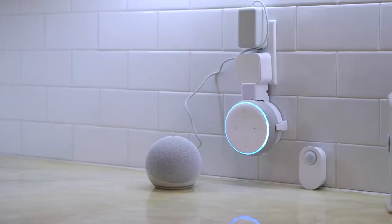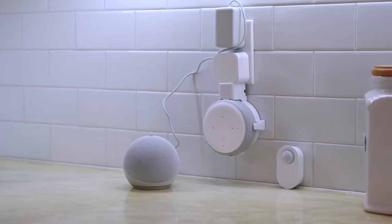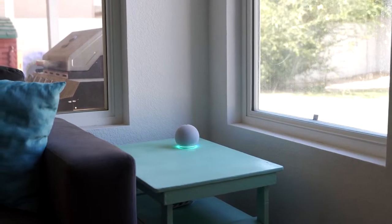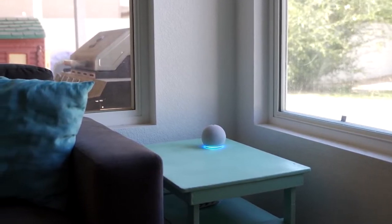The power cord is located behind the Echo Dot adjacent to the 3.5mm analog audio connector for attaching external speakers. However, the Echo Dot also includes Bluetooth. When Alexa is active, showing notifications, or altering the volume, the bottom light ring illuminates, giving the appearance that the speaker is glowing.